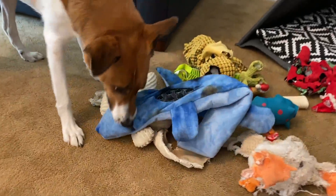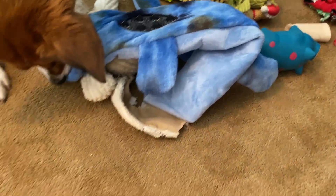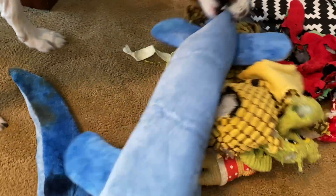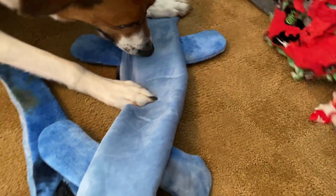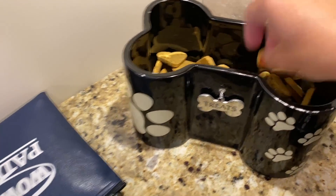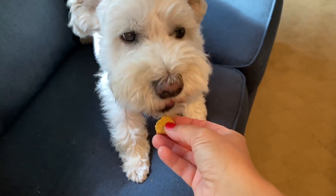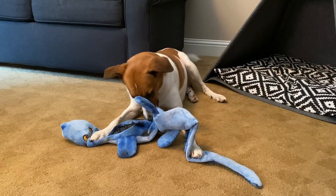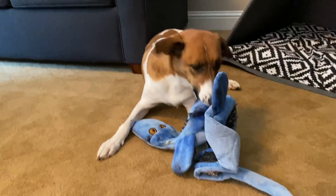Oh, squeakies! It's got good squeakies. Let's get all these old toys out of here. Oh wait, we got a bunny too. I really think the crocodile is bigger than Pollux — look, he's got his arms spread out.